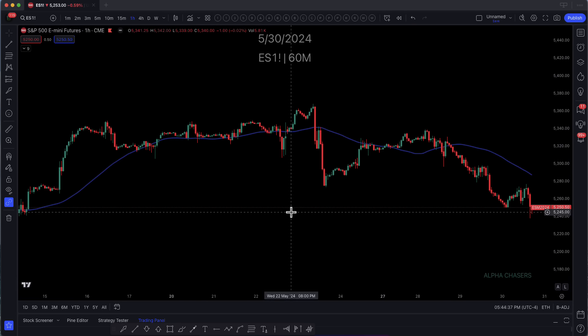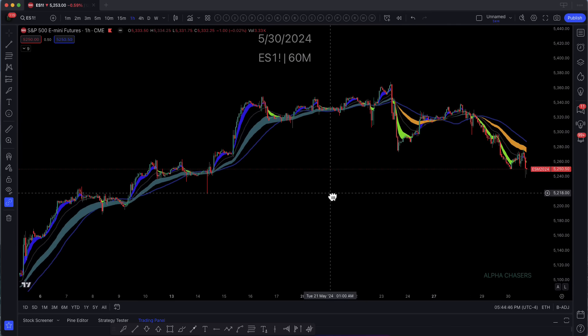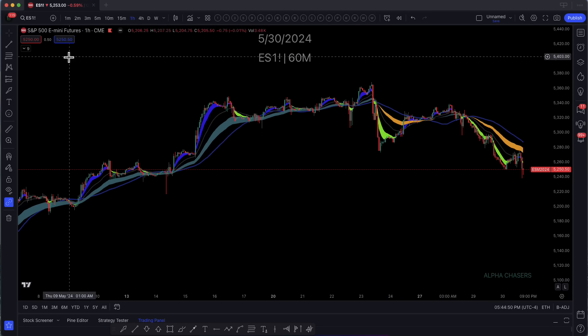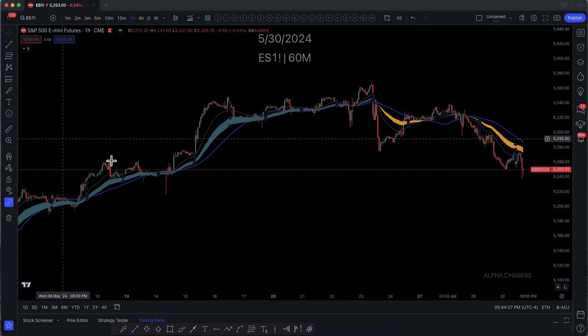If you do the pre-market public calls, we do them every morning at 8 o'clock, sometimes they start a little bit later, 8:15. I show this private cloud that I use, and one of the things that I always pay attention to is the color shift. For me, green means go, yellow just means that I want to put myself in a position where I want to watch what's happening.